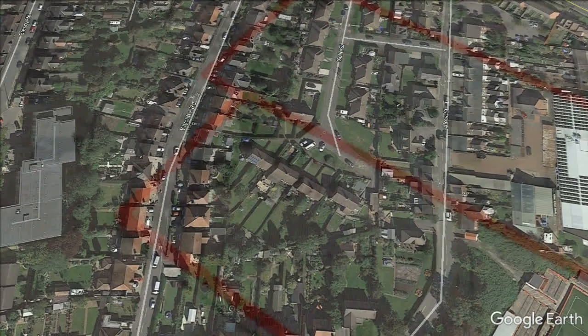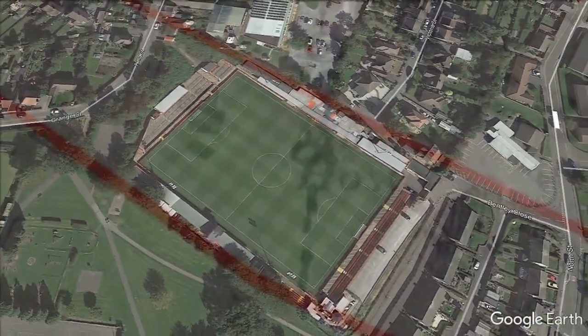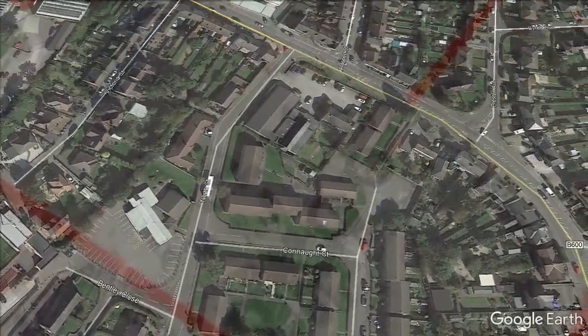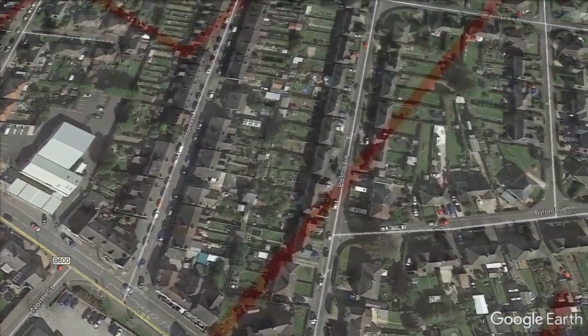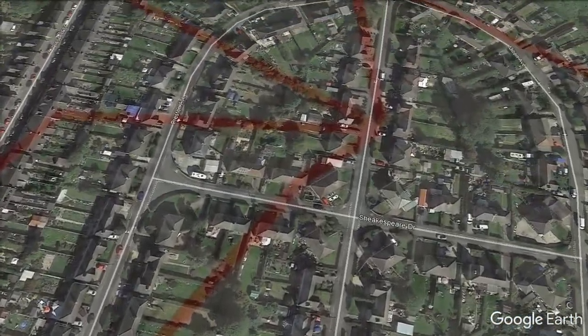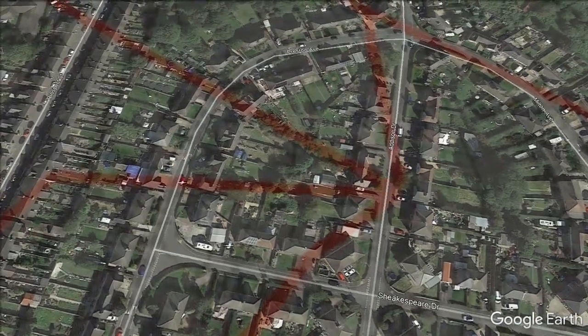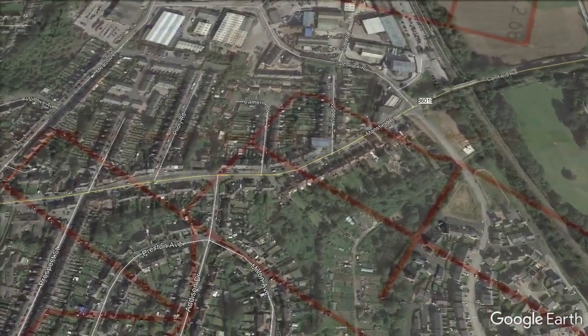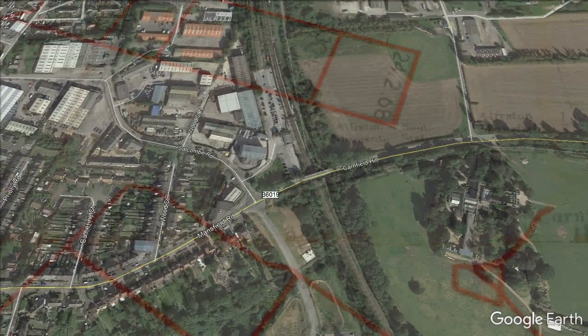We are working towards adding more overlays for other coal seams around Alfreton. If you have any information or maps for Alfreton Colliery and surrounding collieries, please leave a comment as we may be able to use these in future videos. Don't forget to subscribe and give us a thumbs up. Thank you.